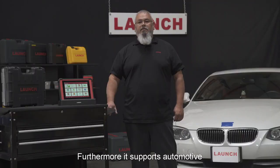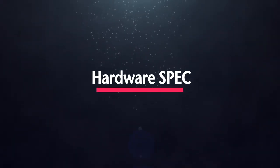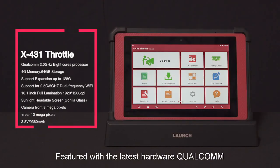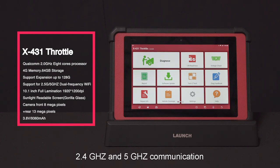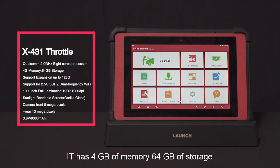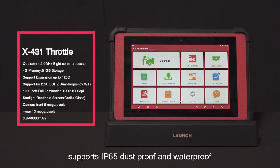Furthermore, it not only supports automotive but also heavy-duty trucks. Featured with the latest hardware, a Qualcomm 8-core CPU supports dual-frequency Wi-Fi at 2.4 GHz and 5 GHz. It has 4 GB of memory, 64 GB of storage with expansion support up to 128 GB, QC 3.0 fast charging, and IP65 dustproof and waterproof rating.